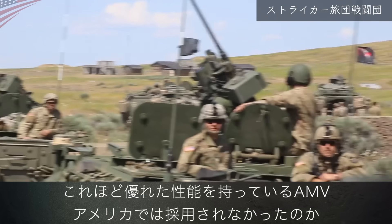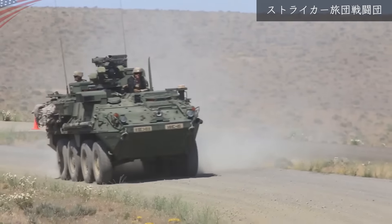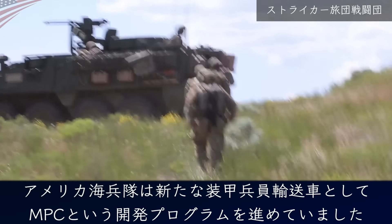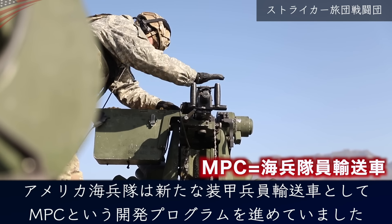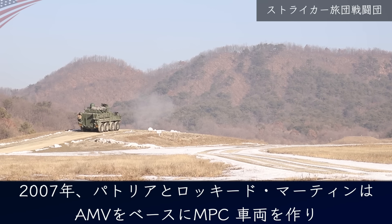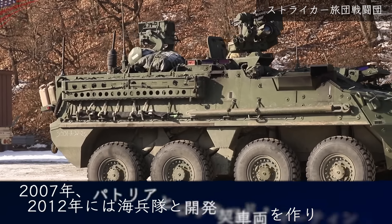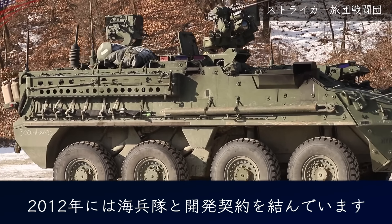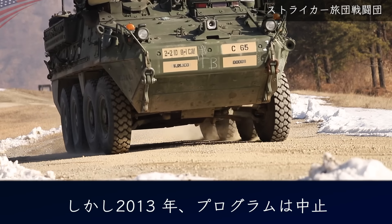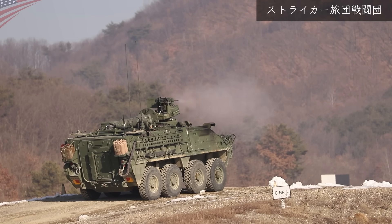これほど優れた性能を持っているAMVが、なぜアメリカでは採用されなかったのでしょうか？実は採用されそうになった過去があります。アメリカ海兵隊は10年以上前、新たな装輪兵員輸送車としてMPCという開発プログラムを進めていました。2007年、パトリアとロッキード・マーティンはAMVをベースにMPC車両を開発し、2012年には海兵隊と開発契約を結びましたが、2013年にプログラムは中止。あともう一歩というところでキャンセルとなってしまいました。